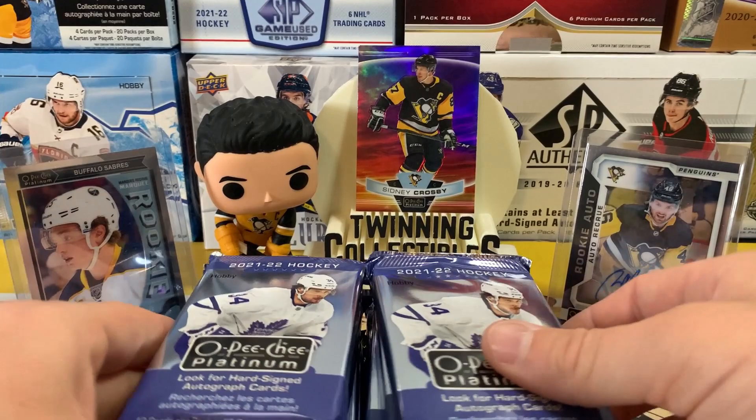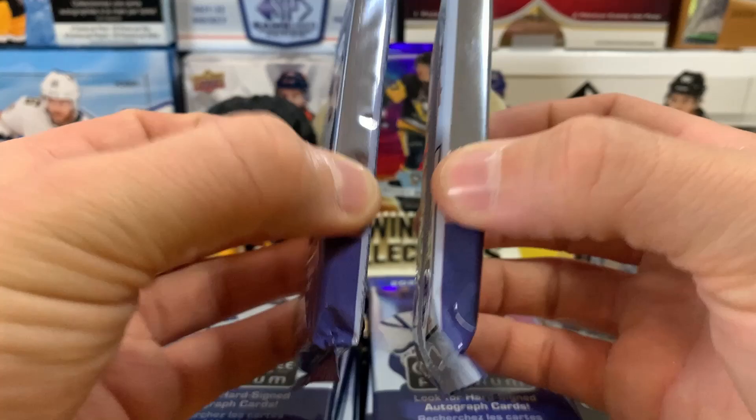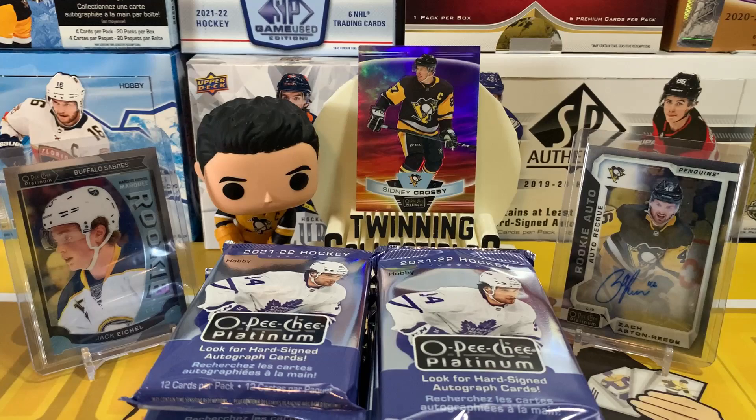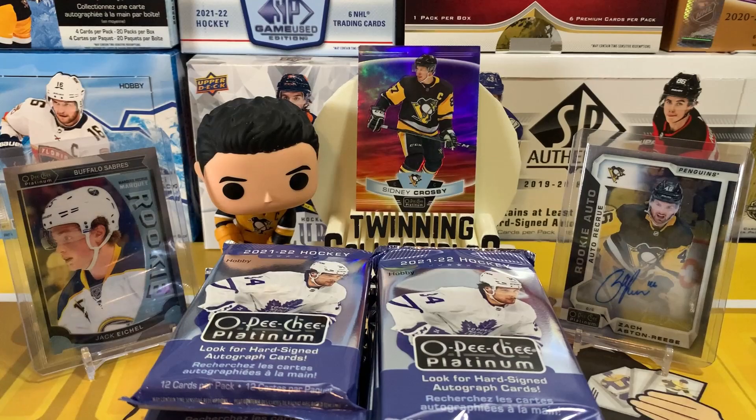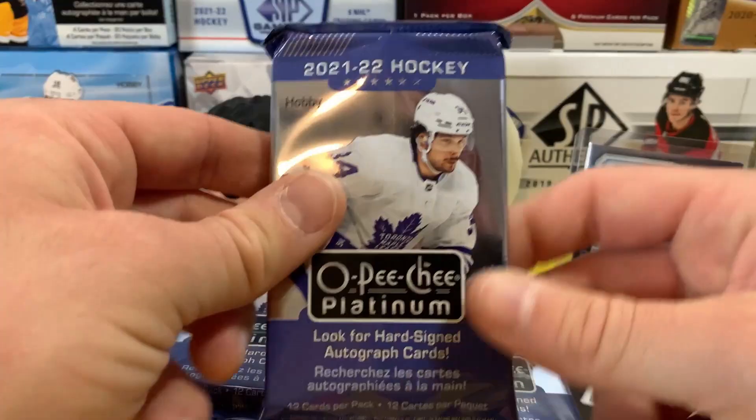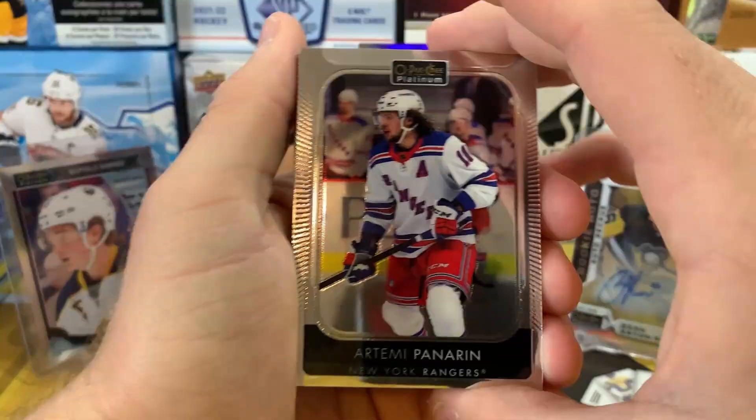We've got 12 packs here — these are thick packs with 12 cards each. With the new configuration this year, we're getting a lot of cards per box. We're looking for one autograph, 11 base parallels, five numbered base parallels, six retros, a retro rainbow, and then 12 other inserts like the Photo Driven and the Sweet Selection inserts. Let's get it going — pack number one!